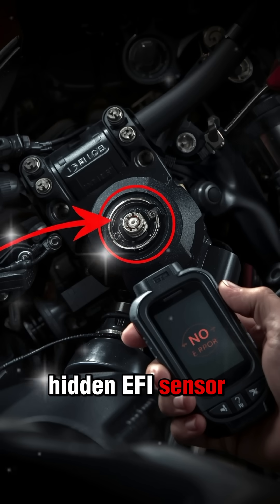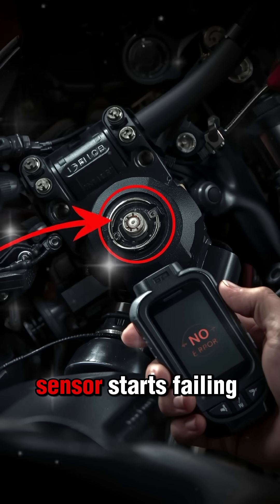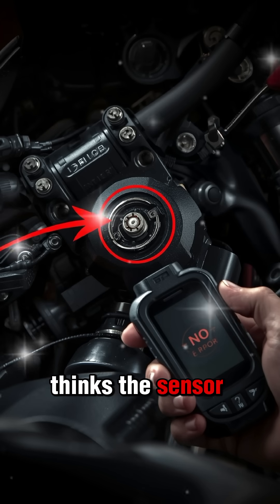This is the hidden EFI sensor fault that scan machines can't catch. When an EFI sensor starts failing slowly, it still sends signals, but wrong signals. The scanner sees data, so it thinks the sensor is fine.